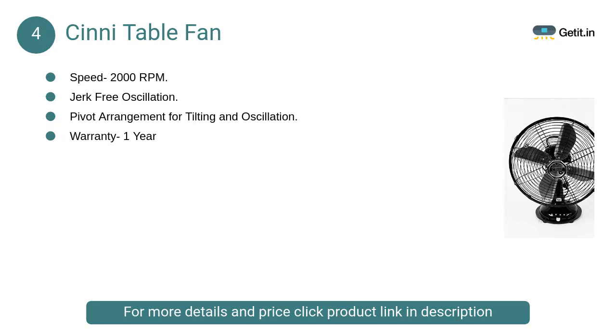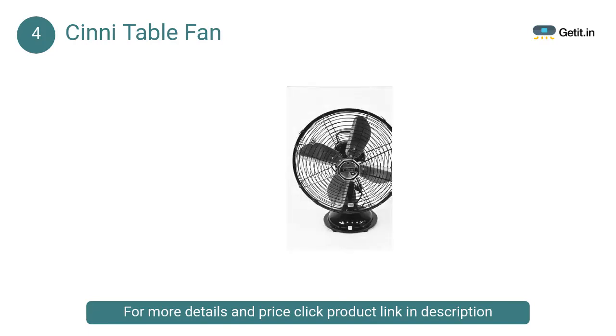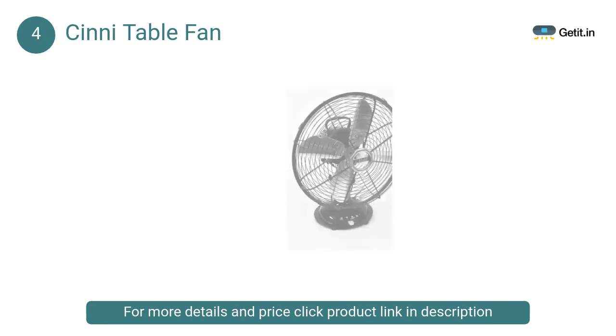At number 4: Cine Table Fan. The Cine 300mm high-speed table fan is useful for your home and office. It has a sturdy base and provides jerk-free oscillation. Its pivot arrangement is also useful for tilting the fan, and its airflow is uniform at 2000 RPM.